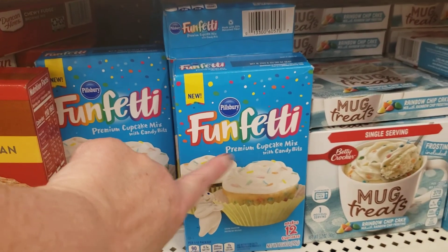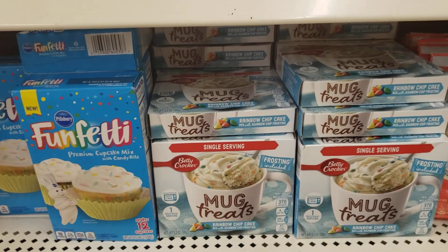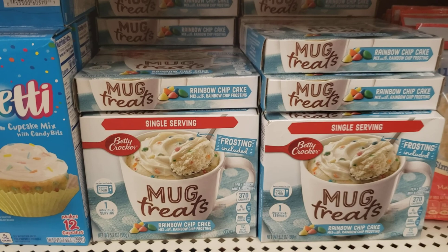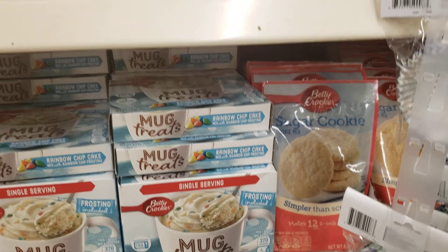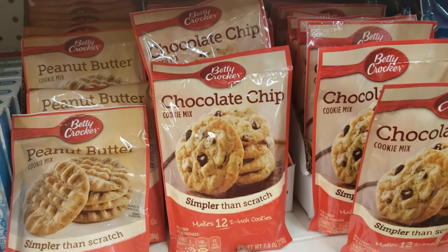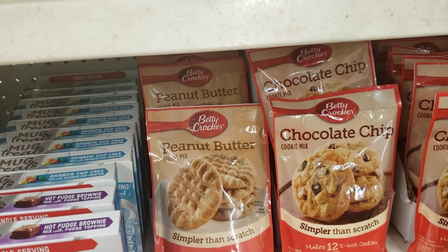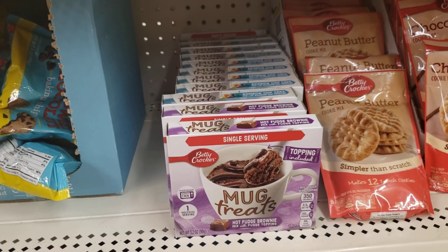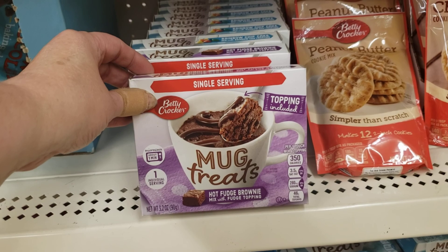I have my camera pointing toward the shelf — look at this: Pillsbury Funfetti cupcake mix. And these I have not seen before — it's the Mug Treats Rainbow Chip Cake. Right beside that, Betty Crocker sugar cookie. And they have it in chocolate chip — makes 12 two-inch cookies. Also peanut butter. And the Mug Treats Hot Fudge Brownie, which comes with the fudge topping.